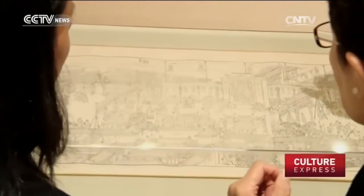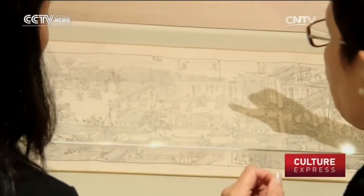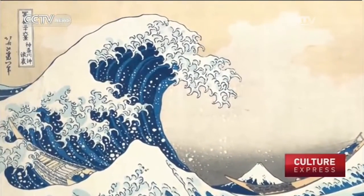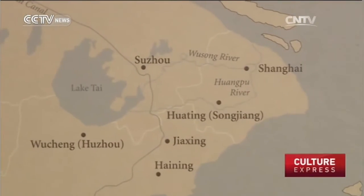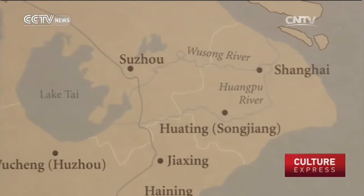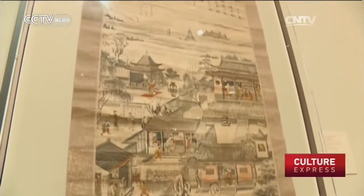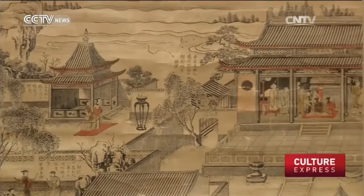Although China began woodblock printing more than 100 years before Japan, Japanese prints gained much more recognition because of European traders. Eventually, in the 18th century, Chinese prints from Suzhou, a hub of woodblock printing, were exposed to the West. A lot of these prints from Suzhou got traded to Japan, to Nagasaki, and in Nagasaki the Dutch were trading, and from there they took the prints to Europe. That exposure to Europe was reflected in later Chinese woodblock prints.